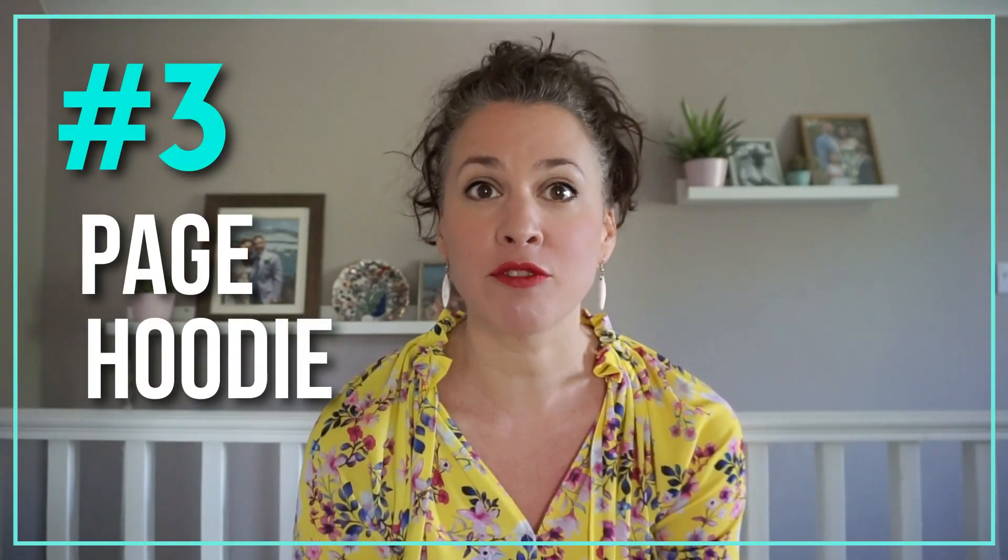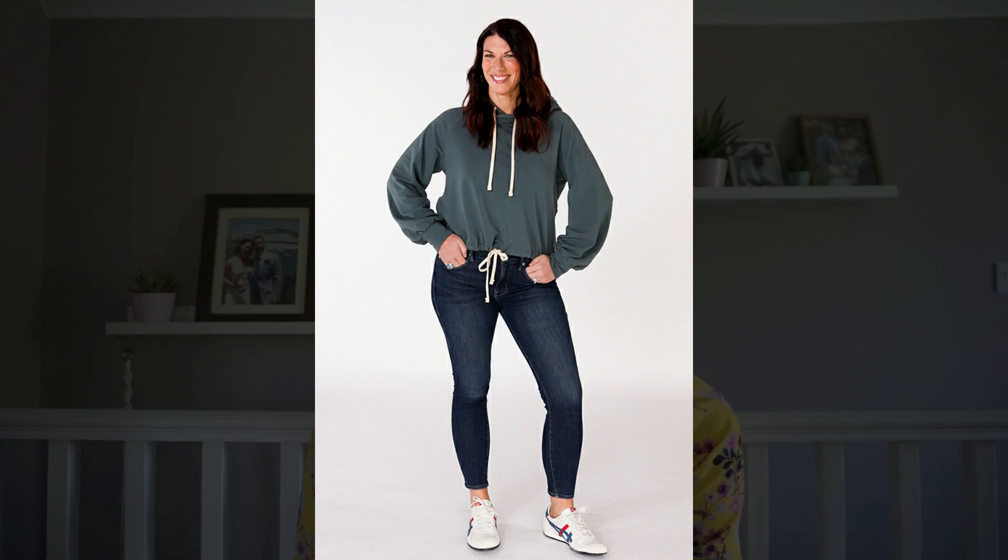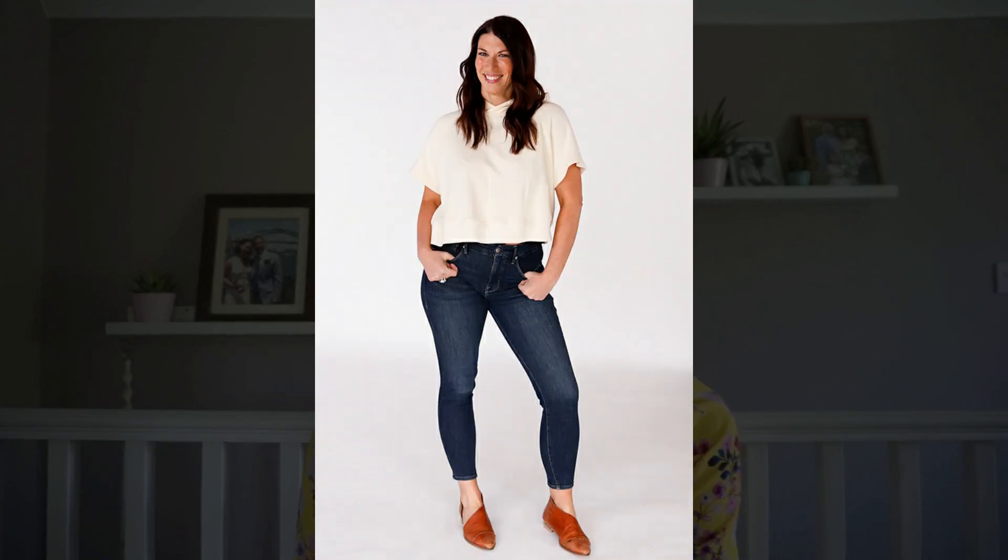At number three, another new pattern from Chalk and Notch — this is the Page Hoodie. We chose this one because unlike lots of hoodies it's actually cropped, not dangerously cropped, but a cropped length when something's oversized can work really well for lots of people. It comes with either a standard band at the bottom of a hoodie or also a drawstring, and drawstrings are a big thing this season so it's bang on trend. There are three sleeve options and because it has raglan seams it's perfect for colour blocking.